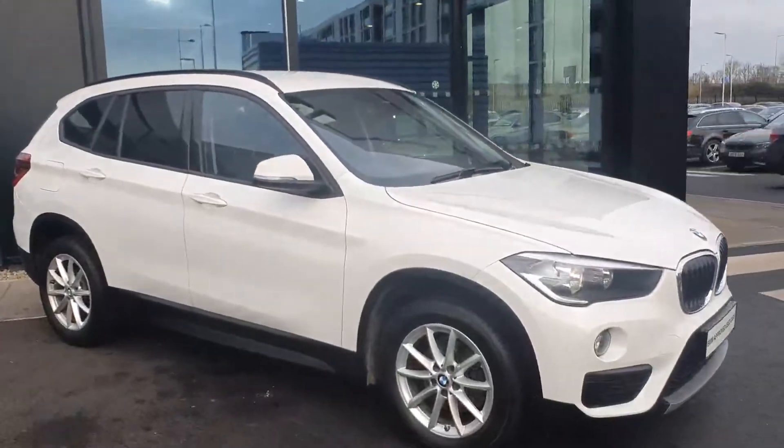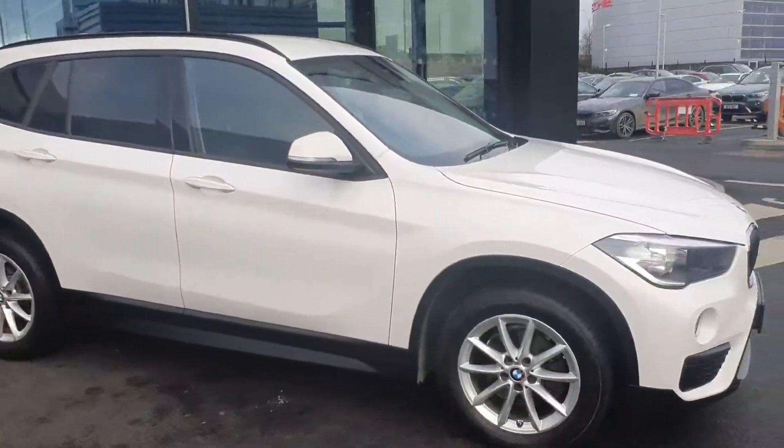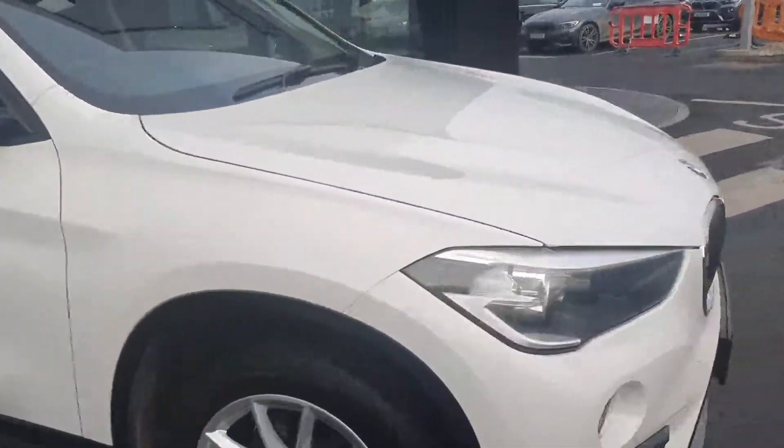Hey guys, Maggie here from Joe Duffy BMW Charlestown, and here we have a BMW X1 S-Drive. It's a very nice car and it's finished in alpine white.